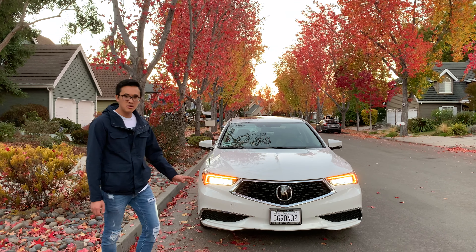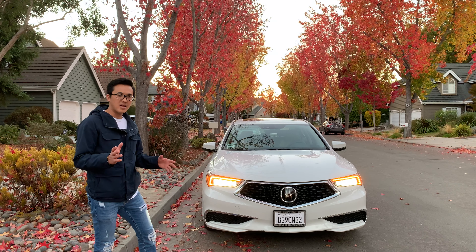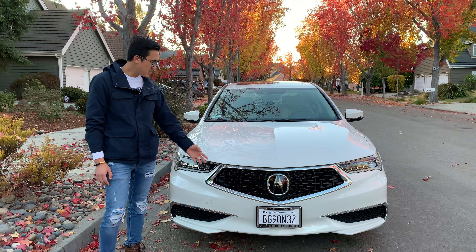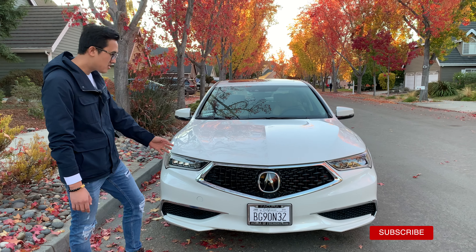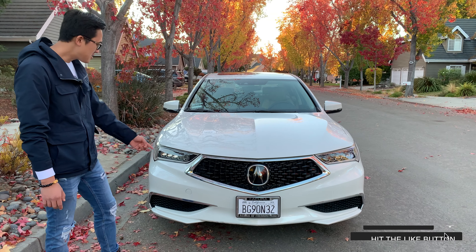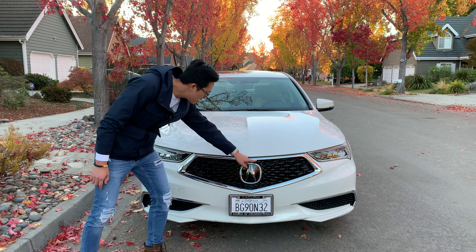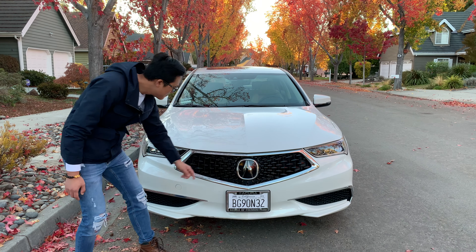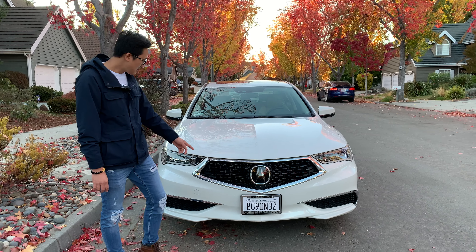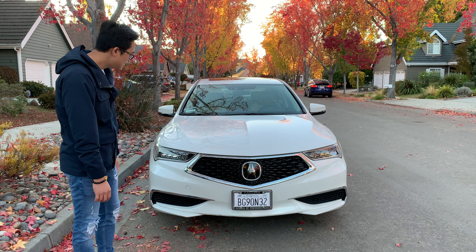Tại vì nó có rất nhiều option. Lát nữa mình sẽ đi vô trong xe giới thiệu cho các bạn tất cả các option trên chiếc xe này. Các bạn sẽ thấy cái mặt grille của nó rất là mới. Những chiếc xe Acura từ năm 2018 trở đi thì cái mặt grille thay đổi thiết kế, cái phần logo làm rất to. Model 2017 thì vẫn là kiểu cũ nhưng 2018 trở đi thì đã mới rồi. Mình rất thích cái kiểu mặt grille này, nhìn rất hiện đại, trẻ trung.